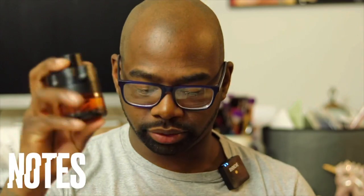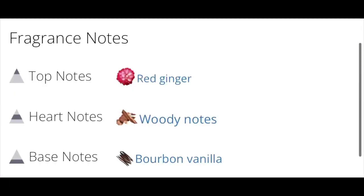Let's talk about the note breakdown. We have notes of red ginger, woody accord notes, and bourbon vanilla.